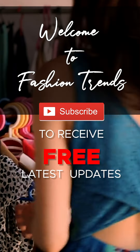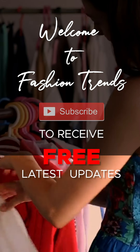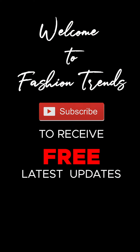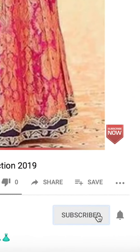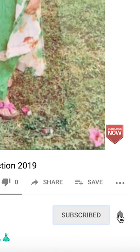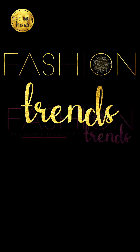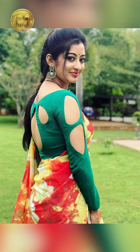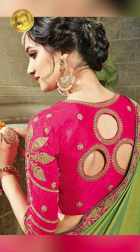Welcome to Fashion Trends. Subscribe to see more of these interesting videos and remember to hit the bell icon so you could receive similar tips from this channel. Hello everyone, welcome back to Fashion Trends. In today's video we'll be seeing about how to style your saree and blouse, so let's get into this video.